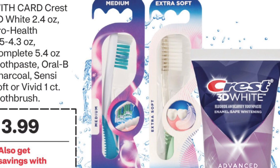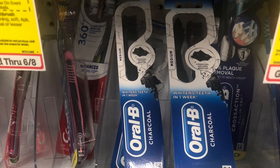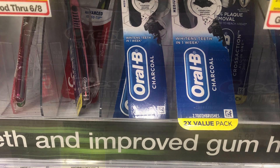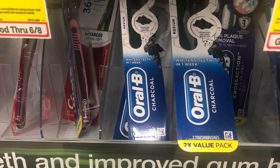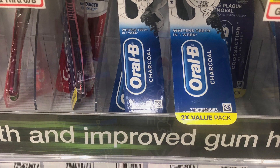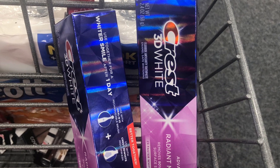Oral-B items are on sale for $3.99 and it's Buy 2 Get $4 back. If you pick up two toothbrushes, that's $7.98. With two $2 coupons that brings you down to $3.98, and you get $4 back — so that's completely free.